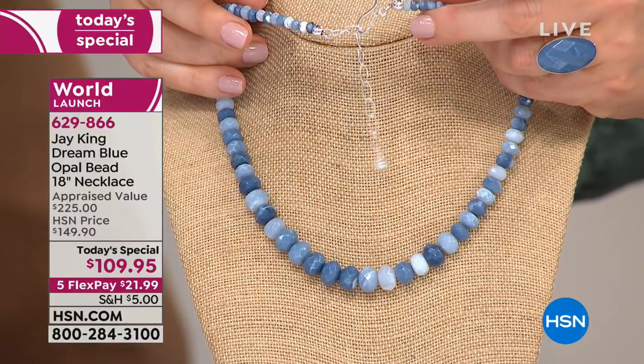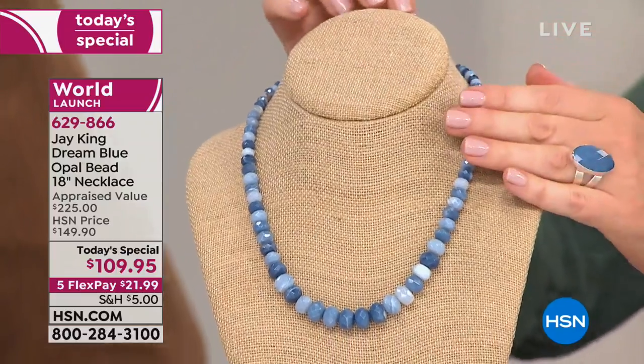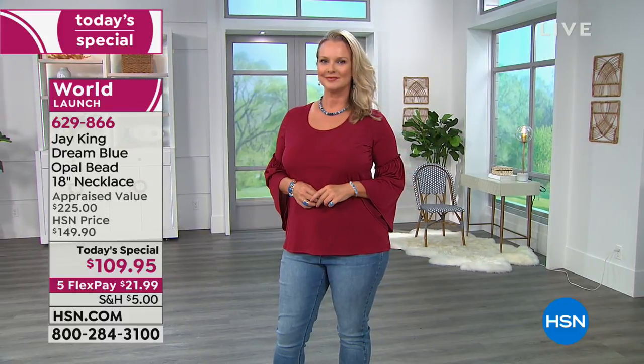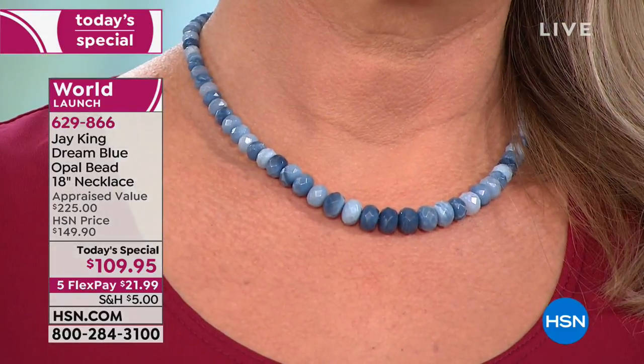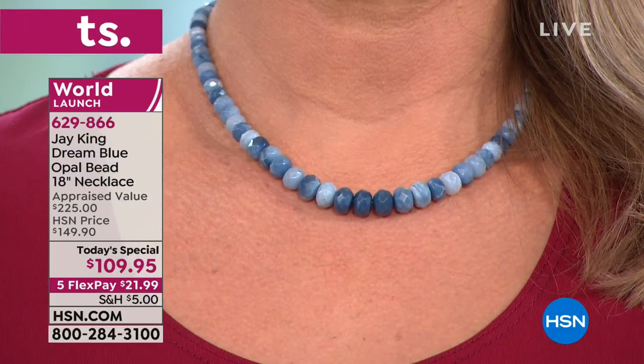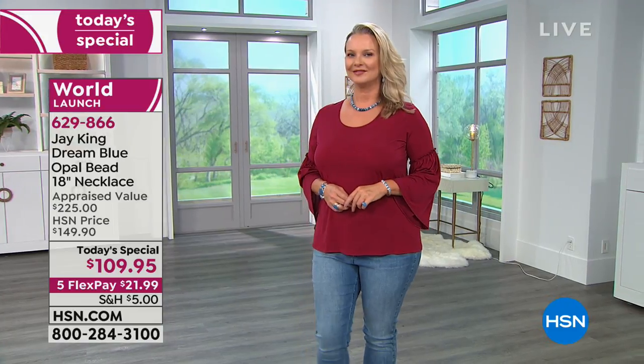This is a natural blue opal — this is the first time, a world launch for us. I think I've bought peridot rough out of India before, but this is one of the only times I can recall actual rough materials actually mined in India — not cut or processed in India, but actually mined in India.